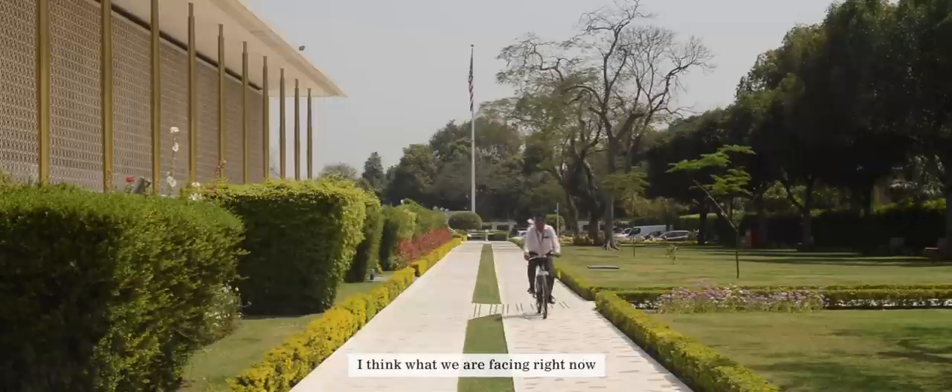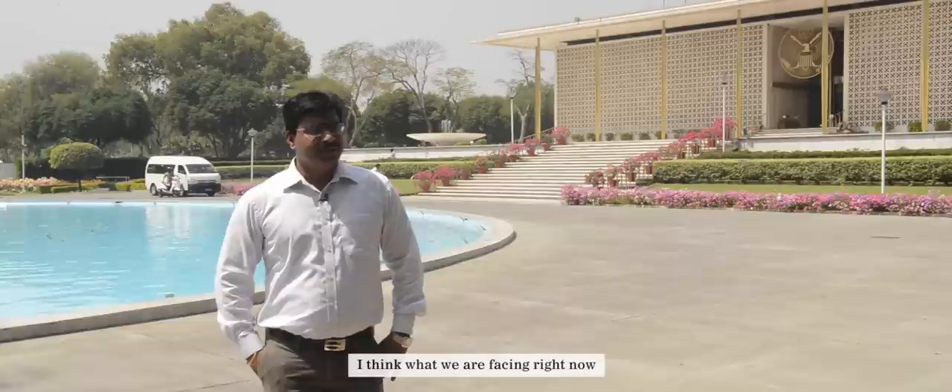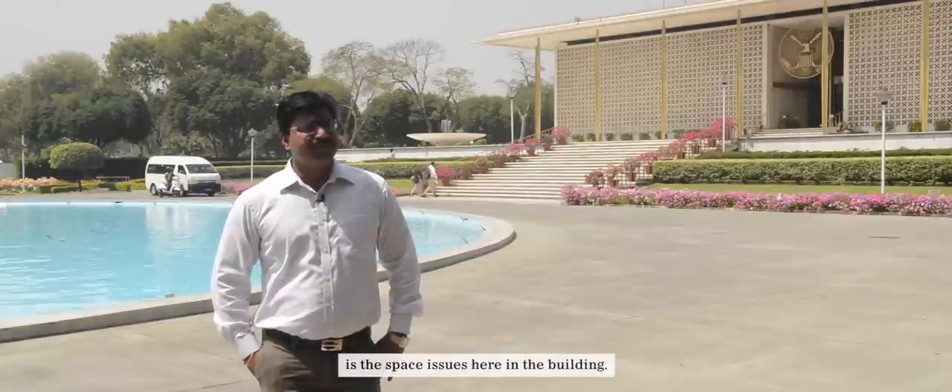What we are facing right now is the space issues here in the building. There's always a challenge when you have a property with historic value of how you handle it when it's in need of renovation, and we do need that on this compound. It has now reached a point where it can't function effectively.